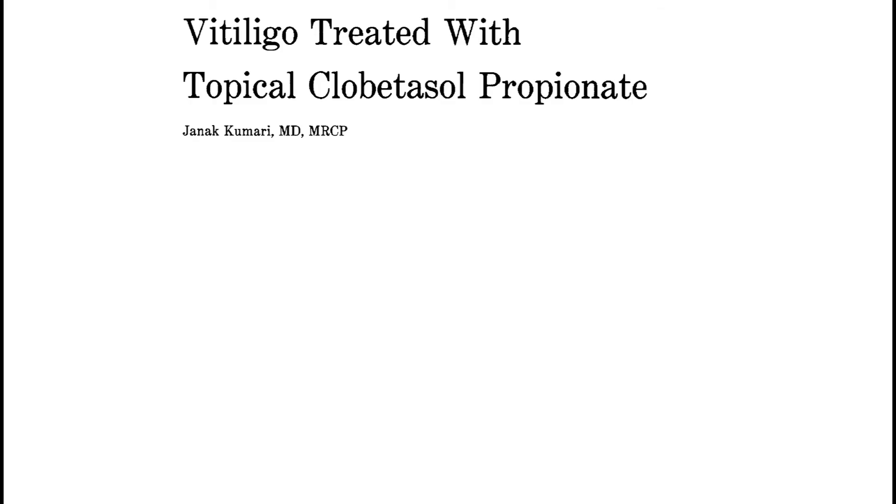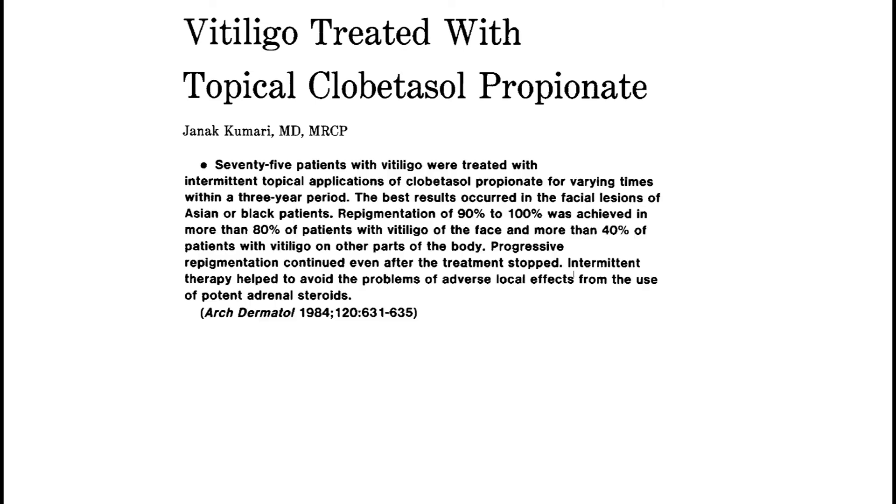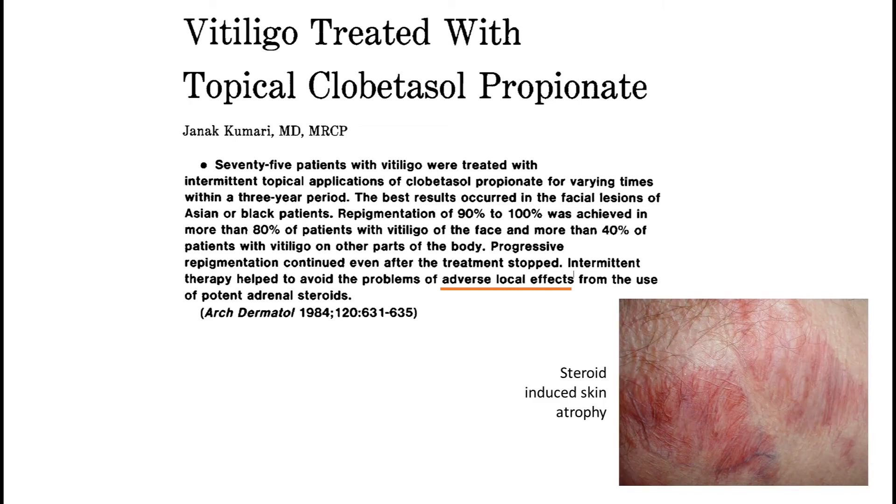Let's focus on the research from 1984, which seems to cement the role of topical corticosteroids in treatment of vitiligo. Please notice the studies spanned over three years — nowadays a study would last four to six months, occasionally a year, so it's difficult to compare. Seventy-five patients took part: repigmentation of 90–100% was achieved in more than 80% of patients with vitiligo on the face, and more than 40% with vitiligo on other parts of the body. However, the adverse local effect is skin atrophy — that is, skin degradation.